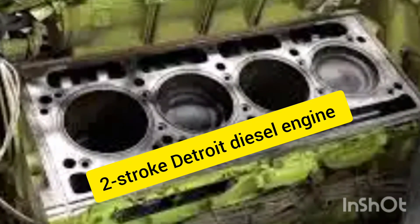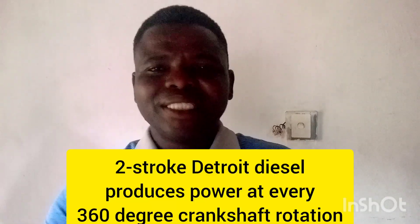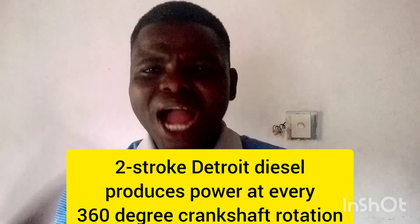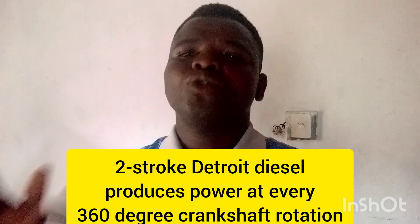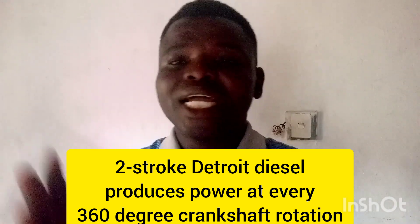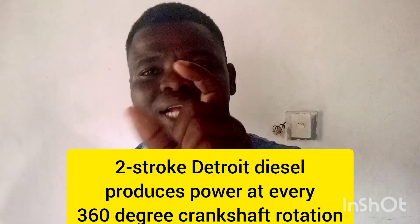It produces power at every 360 degrees, compared to a four-stroke engine that produces power at every 720 degrees — which means the crankshaft has to rotate twice before it can produce power. But when it comes to the two-stroke Detroit engine, it produces power at every revolution of the crankshaft.